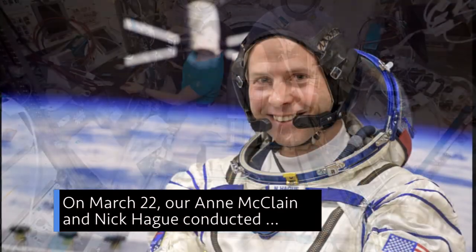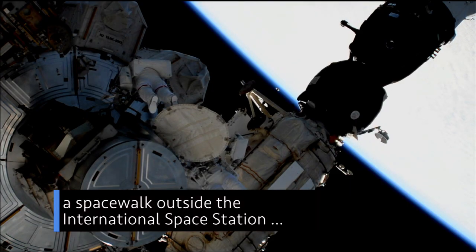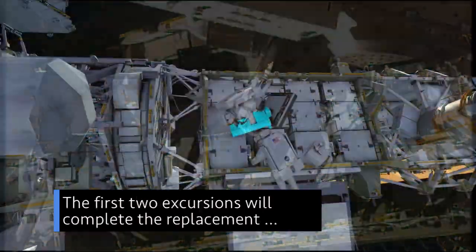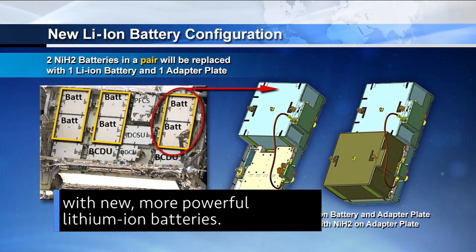On March 22nd, Anne McLean and Nick Haig conducted a spacewalk outside the International Space Station — the first of three planned spacewalks in the coming weeks — to upgrade the station's power system. The first two excursions will complete the replacement of nickel-hydrogen batteries with new, more powerful lithium-ion batteries.